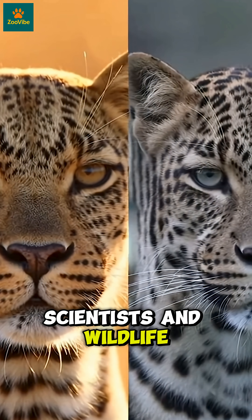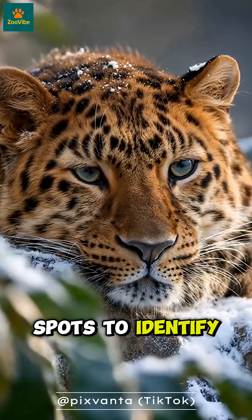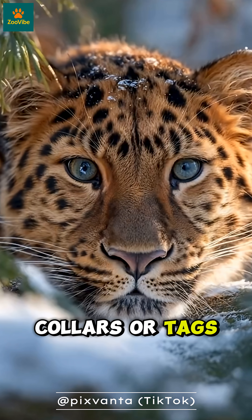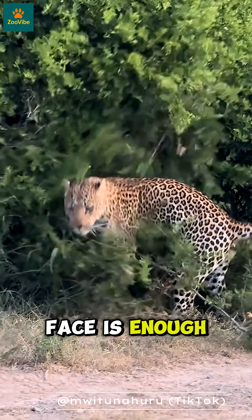Scientists and wildlife researchers use these whisker spots to identify individual leopards. They don't need collars or tags — just a clear photo of the face is enough.